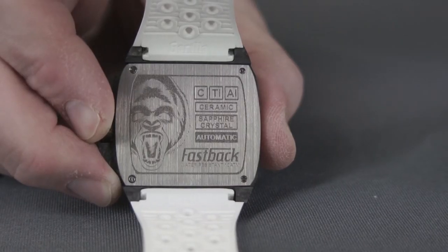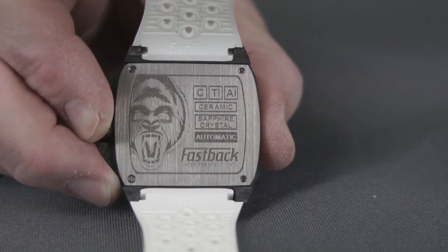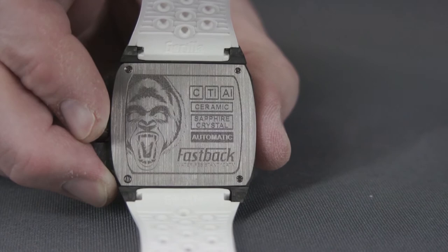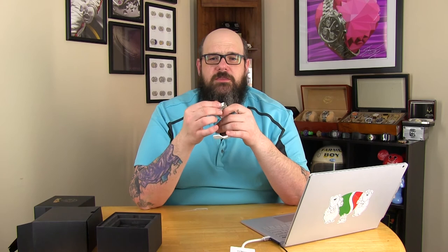The case back is solid titanium, deeply etched with the Gorilla logo, as well as some information about the materials in the watch and its features. It shows the elemental symbols for carbon, titanium, and aluminum, which I think is a really nice touch showing off the high-tech nature of this watch. The watch is waterproof to 100 meters, and with the positive engagement of the crown, I don't doubt that at all. It really is a substantial watch and you could safely take it swimming without too much worry. The titanium buckle features an extra Gorilla logo on the back and a really grippy diamond pattern on the front — it adds a bit of sparkle and a nice texture.